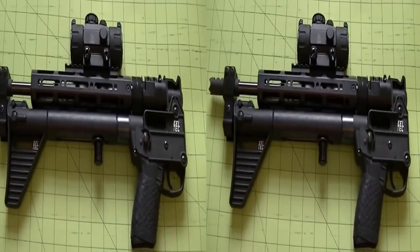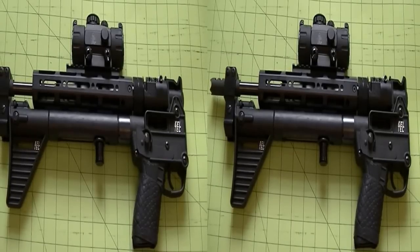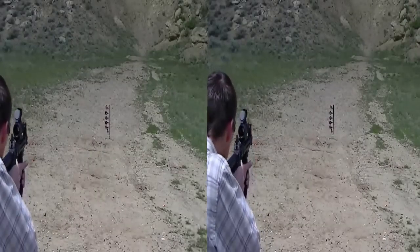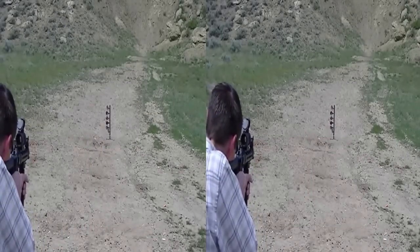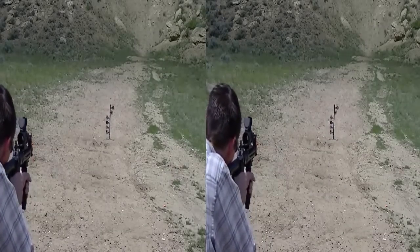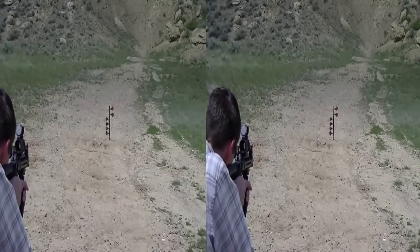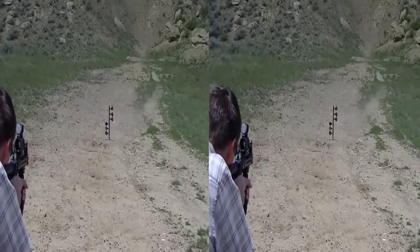Another great use for this is as a rock chuck gun. If you don't know what a rock chuck is, it's kind of like a prairie dog but about the size of a beaver — they're huge and smart little buggers too. Also, do not discount this for home defense. I've seen people online not liking the idea of this for home defense, but I would say home defense, absolutely.